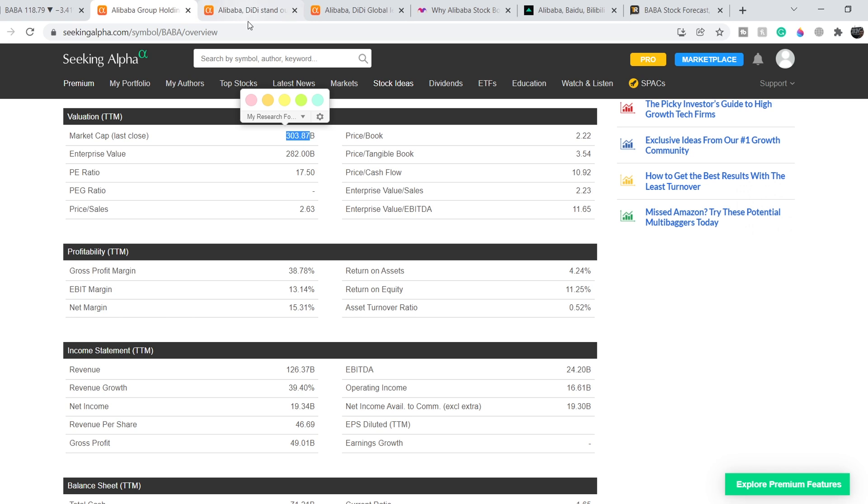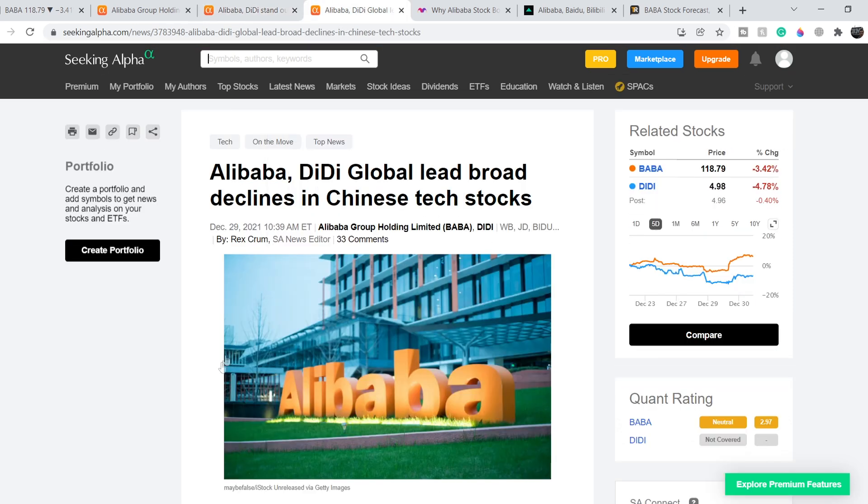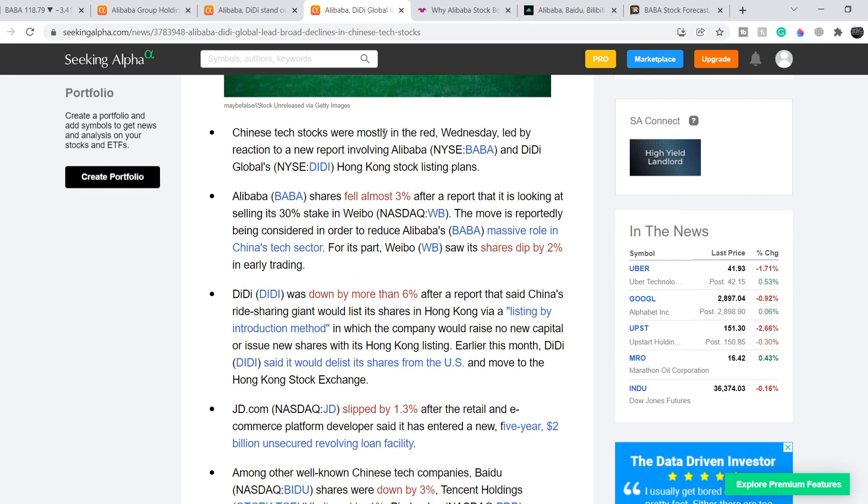Alibaba is not only an e-commerce company. What was the reason for the recent sell-off and then the massive price surge? On December 29th, an article titled 'Alibaba, DiDi Global Lead Declines in Chinese Tech Stocks' explained that Chinese tech stocks were mostly in the red, led by a report involving Alibaba and DiDi Global's Hong Kong listing plans. Alibaba shares fell almost three percent after a report that it is looking at selling its 30% stake in Weibo — a move reportedly being considered to reduce Alibaba's massive role in the Chinese tech sector. Weibo's shares also dipped by two percent in early trading. This sell-off was essentially forced by the Chinese government as a result of its tightening policy related to Chinese tech giants.